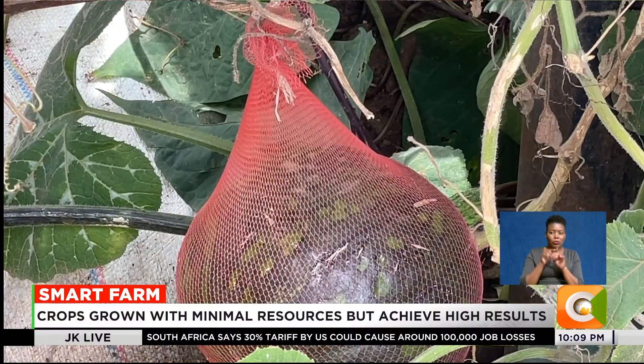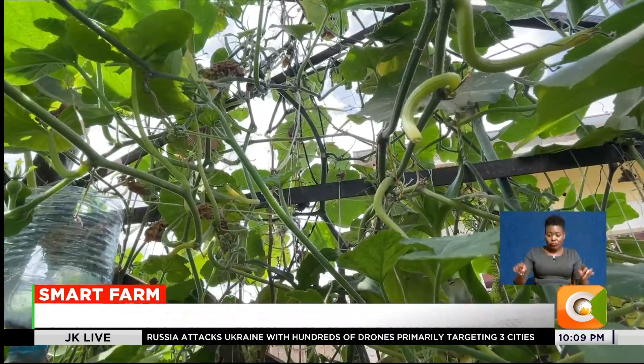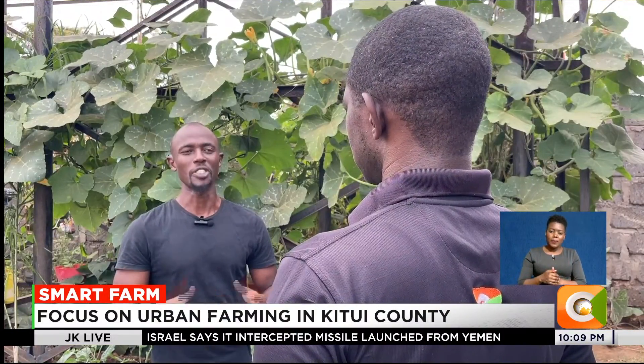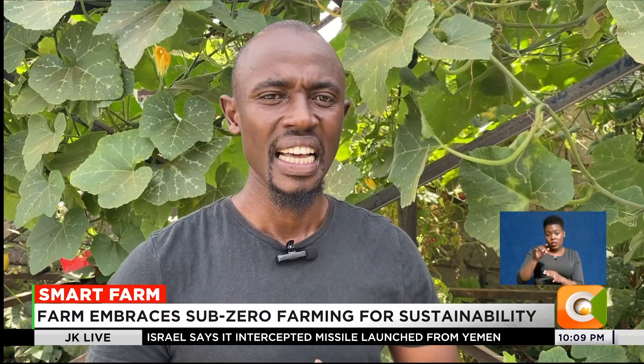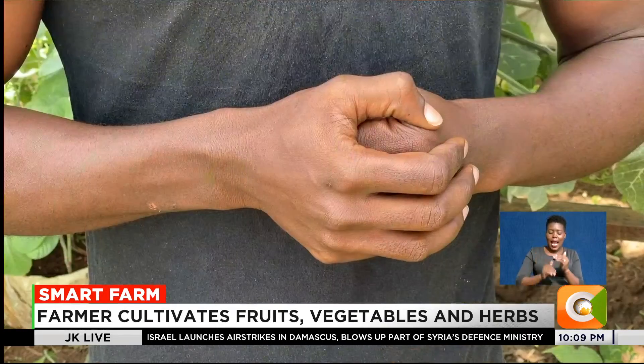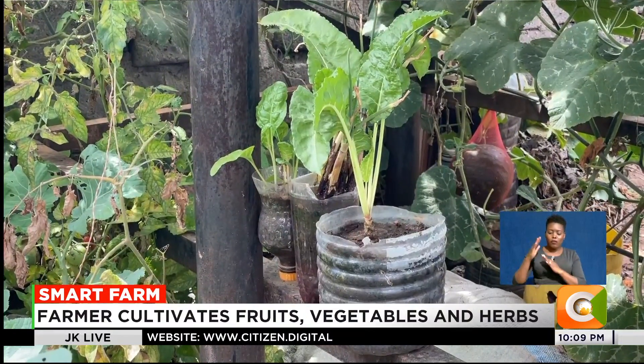Plastic nets help support the fruits, while vertical structures save space. Everything here is geared towards growing more in less space, turning non-biodegradable waste into farming assets. We are practicing contemporary urban farming. What we envision is producing food using limited spaces, so we want to play our role in ensuring that this country is food secure. The food that we produce is easily accessible and fresh.